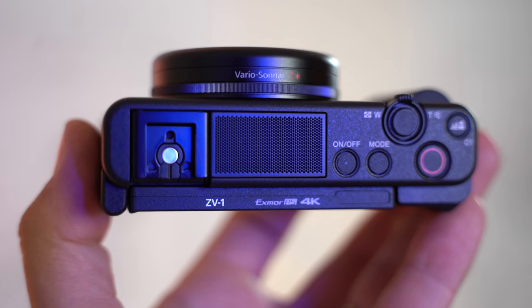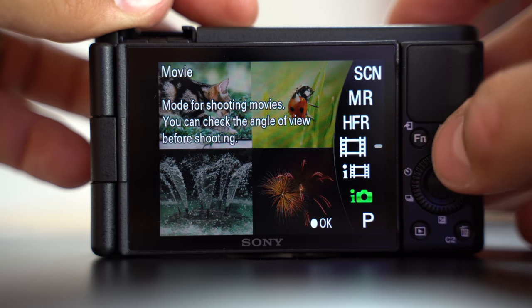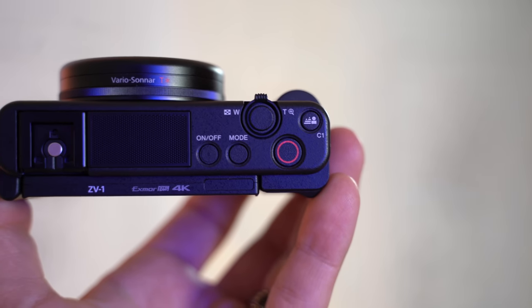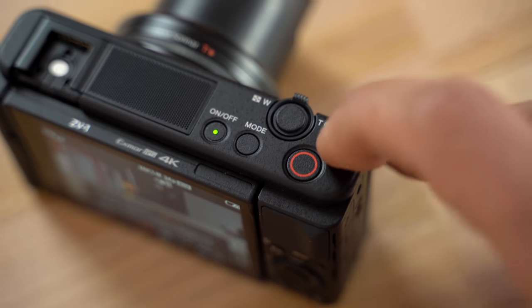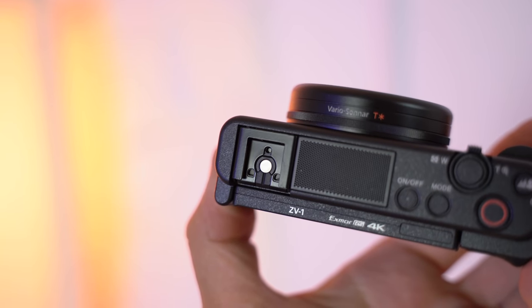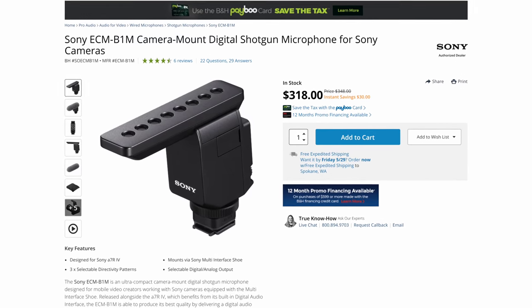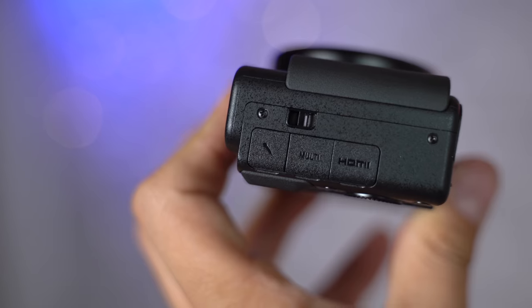They also got rid of the pop-up flash in order to place better mics underneath this large grill. This is the audio quality of the ZV1 using the Rode Video Micro plugged into it, and this is the audio quality using the built-in microphones. On top we no longer have the mode dial, but instead we have a mode button, a dedicated large record button, and what I call the bokeh button — which can also be customized. In place of the EVF we have a hot shoe mount that supports Sony's new all-digital microphones.